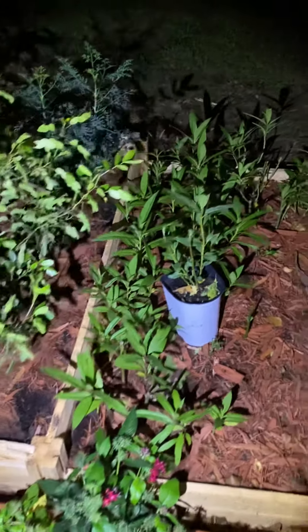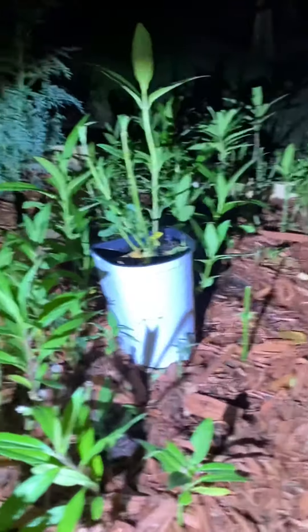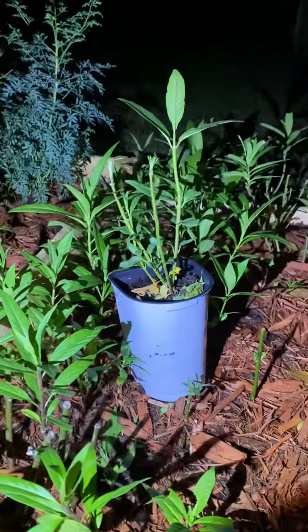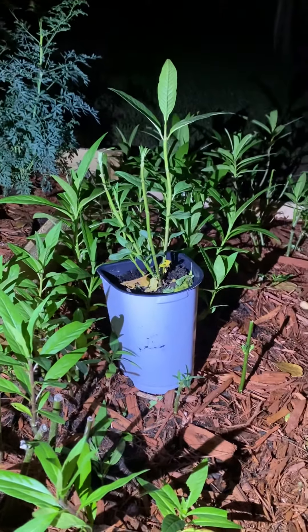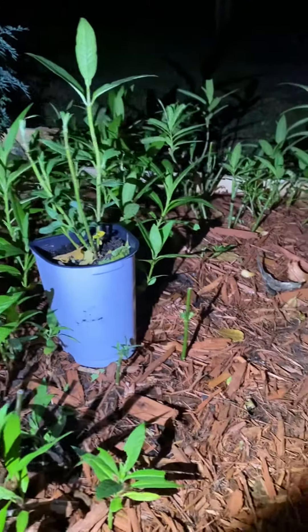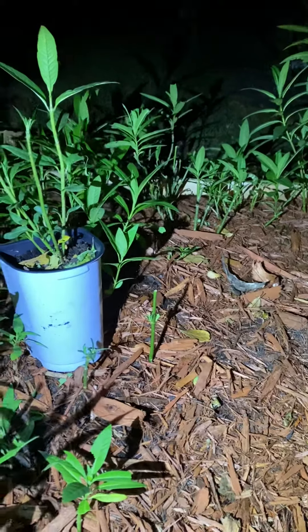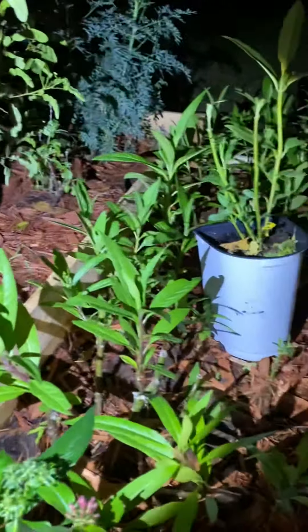Welcome back to Butterfly Garden 23.0. It's a little dark out here right now — not sure if you can see me. I came out to check on the queen caterpillar. I did move him outdoors because it was getting warmer and he had more food out here, but I'm not seeing him right now. He may actually have wandered off to make a chrysalis, so I'm just checking the area to see if I can find him.